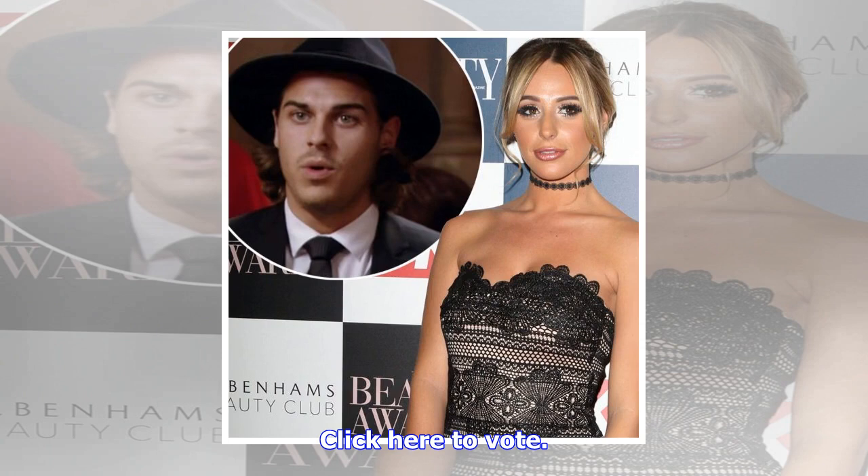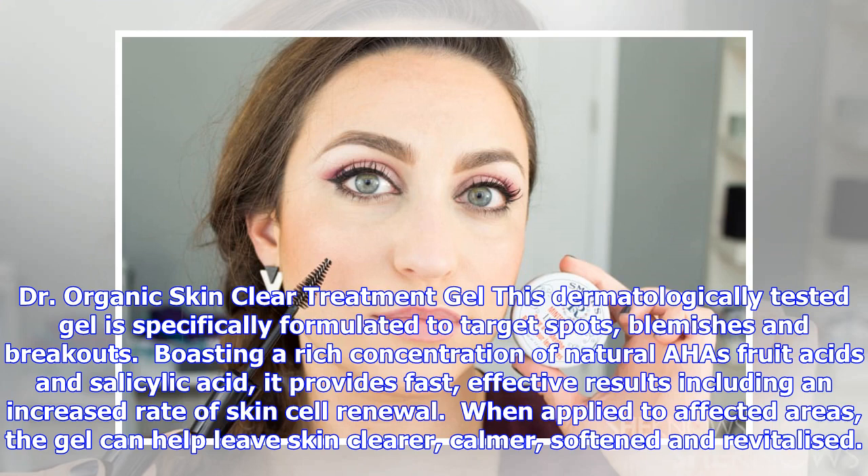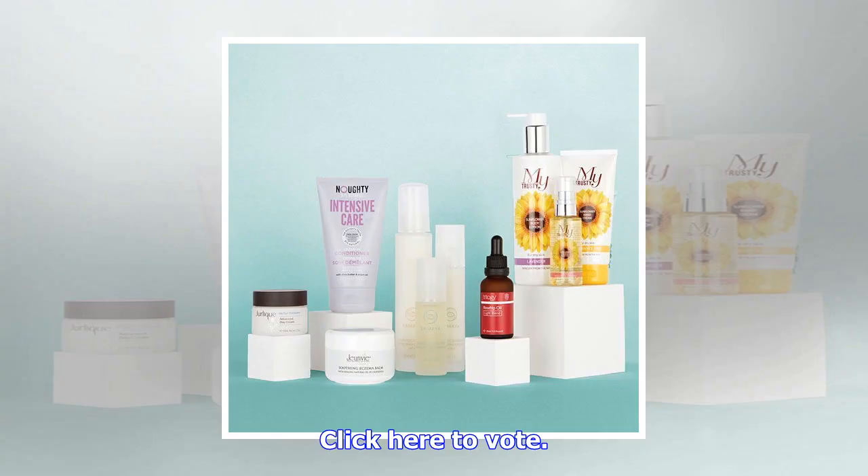Dr. Organic Skin Clear Treatment Gel: this dermatologically tested gel is specifically formulated to target spots, blemishes and breakouts, boasting a rich concentration of natural AHAs, fruit acids and salicylic acid. It provides fast, effective results including an increased rate of skin cell renewal. When applied to affected areas, the gel can help leave skin clearer, calmer, softened and revitalized. Click here to vote.